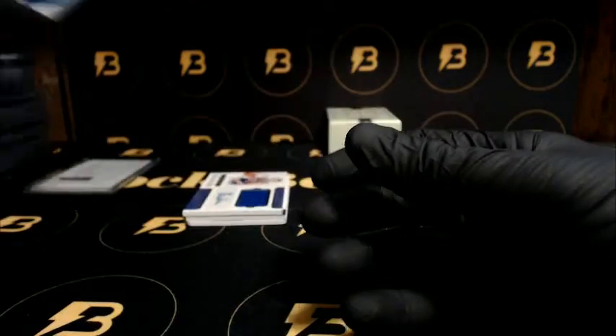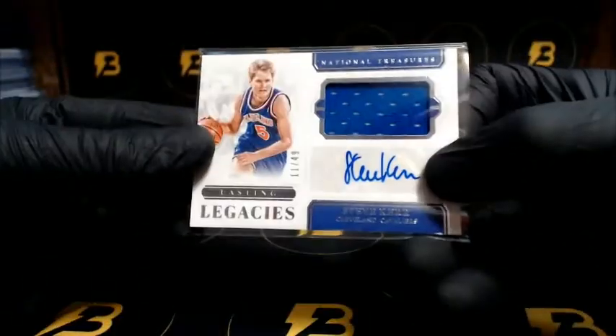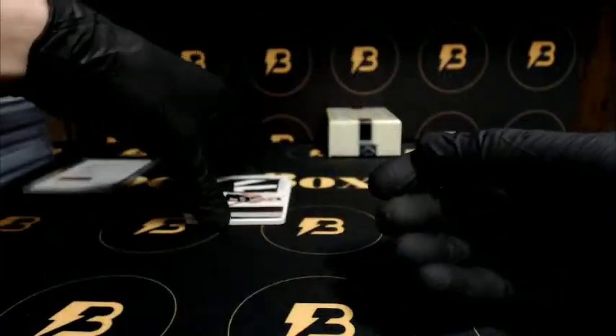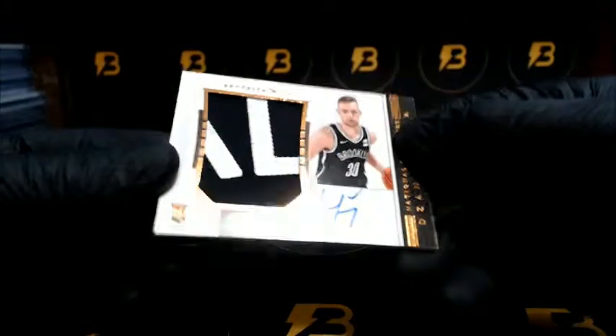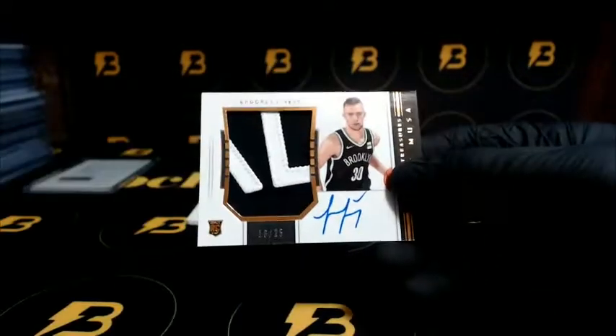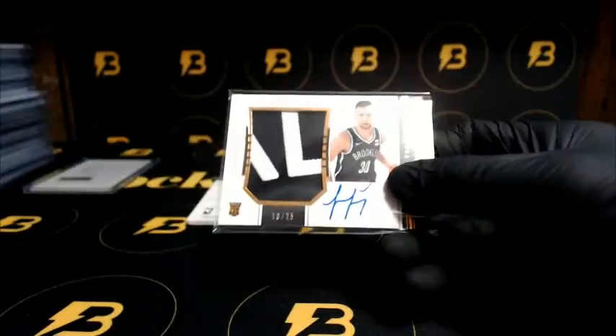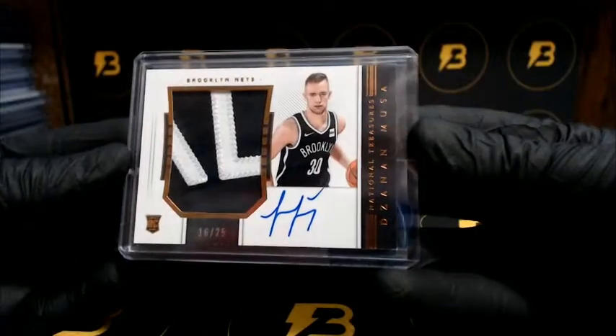Out of 99, Clutch Factor — Kerr going out to the Cavaliers, nice one out of 49. And a third rookie patch autograph coming up — another horizontal one going out to the Nets, out of 25 — Musa. Very nice, another nice set of patches. And James Harden one-on-one going to the Rockets.